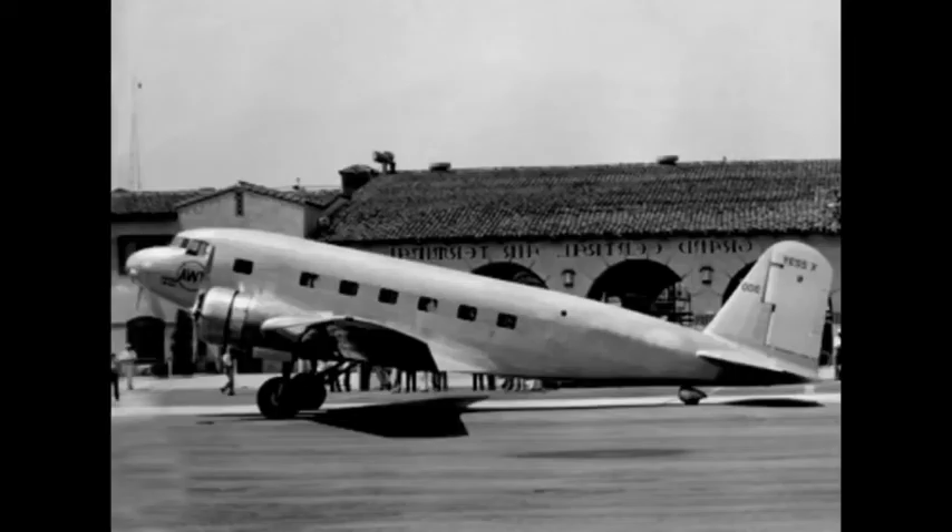It was insulated against noise, heated, and fully capable of both flying and performing a controlled takeoff or landing on one engine. Donald Douglas stated in a 1935 article on the DC-2 that the first DC-1 cost $325,000 to design and build. Only one aircraft was produced, and the prototype made its maiden flight on July 1st, 1933.